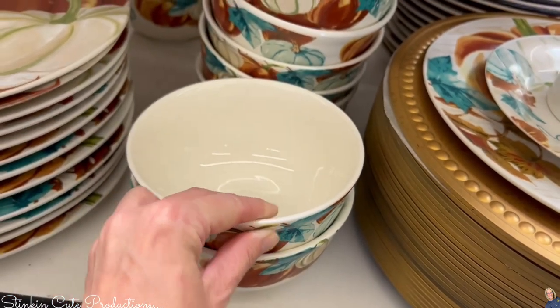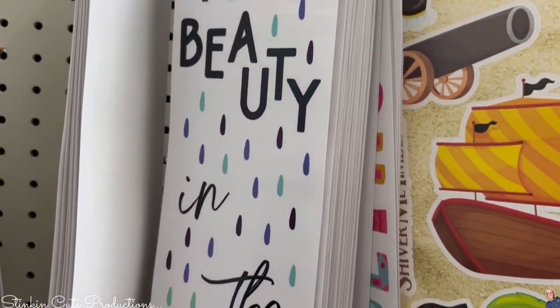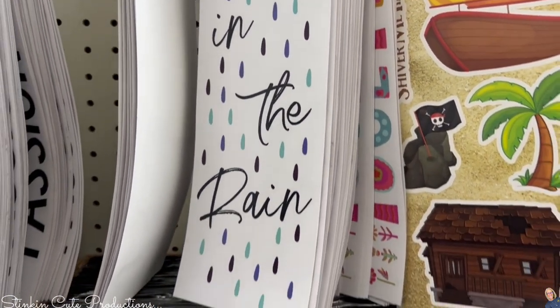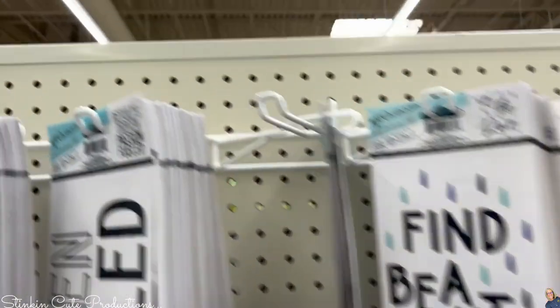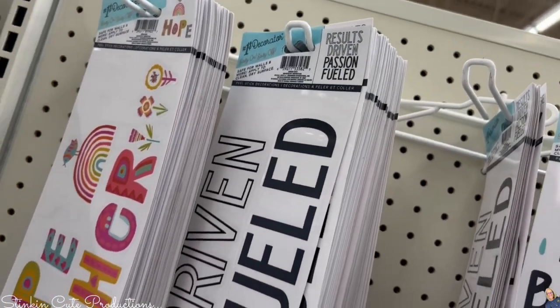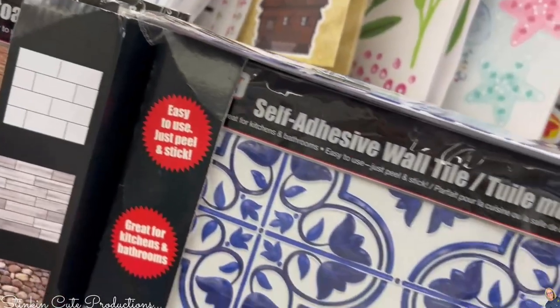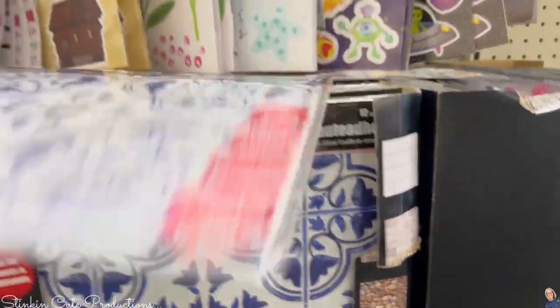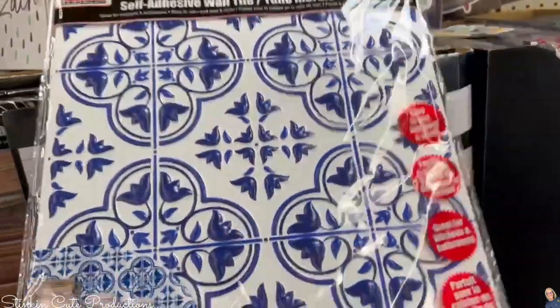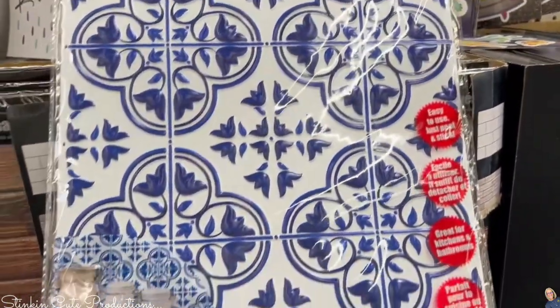These stickers are a fun find — 'find beauty in rain' — I love that. These are great to add to DIYs. This one I have up in my room: 'results driven, passion fueled.' Love quotes! How about these new self-adhesive wall tiles? These kind of remind me of my grandma's house because she had that blue and white dishware set. These are a fun new find.